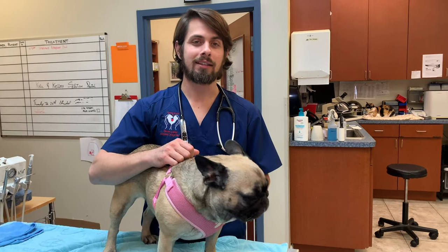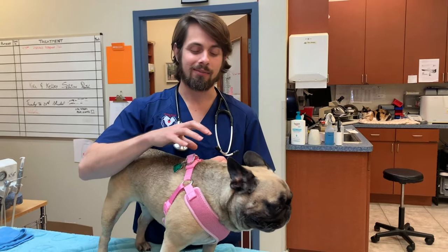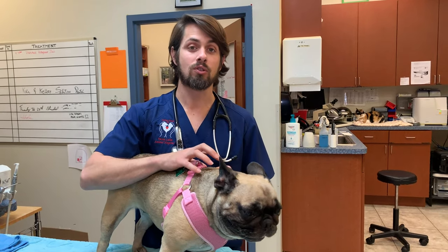Hey guys, my name is Dr. Laird here at Heron Lakes Animal Hospital. Today I'm here with Frankie. Frankie is a French Bulldog and she's here today because Frankie was squinting.